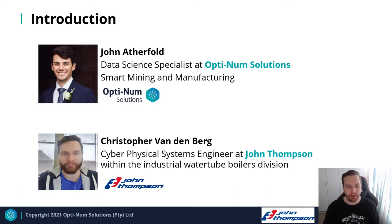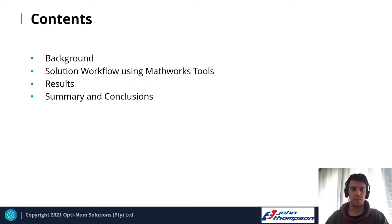I'm Christopher Vandenberg. I'm the Cyber Physical Systems Engineer at John Thompson within the Industrial Water Tube Division. I mostly handle the research and development projects there. In terms of the contents of today's presentation, we'll be giving a bit of background about both companies and the project itself, and why it's important. We'll then dive into the solution workflow implemented using MathWorks tools, and finally present some results of the deployed application and our summary and conclusions.